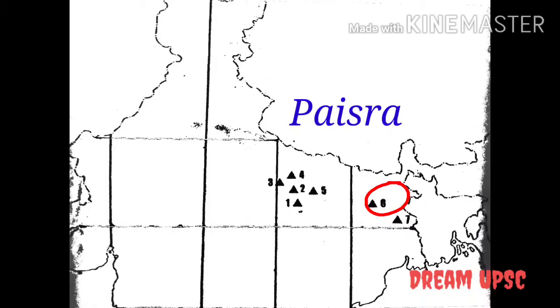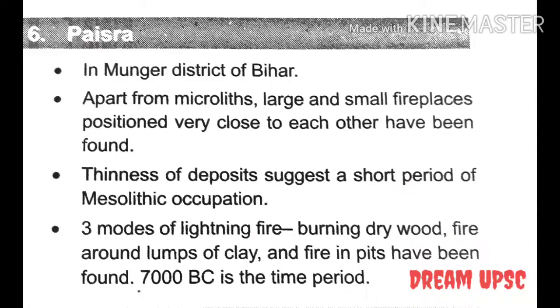The next site is Paisra. This site is located in Munger district of Bihar. Apart from microliths, large and small fireplaces positioned very close to each other have been found. The thinness of deposits suggests a short period of microlithic occupation. Three modes of lighting fire — burning dry wood, fire around lumps of clay, and fire in pits — have been found. The time period is 7000 BC.